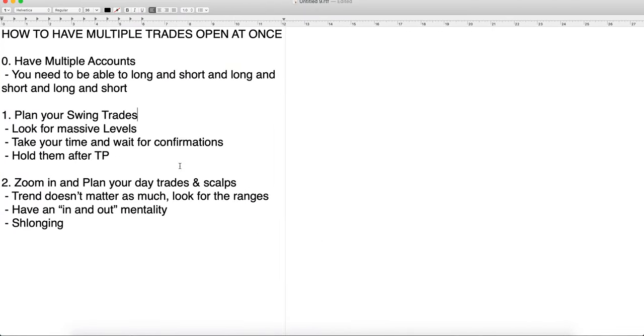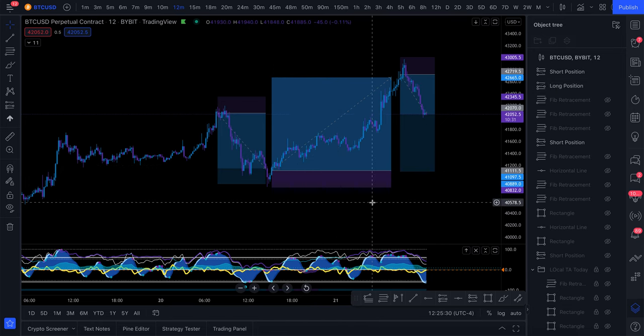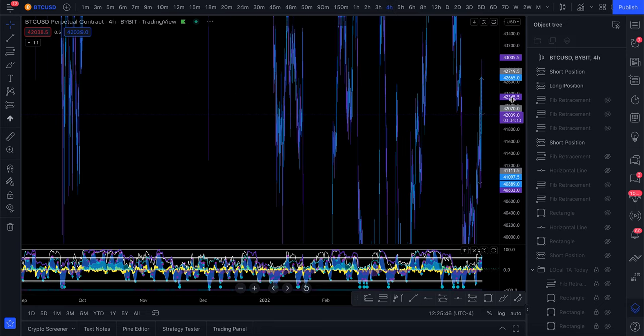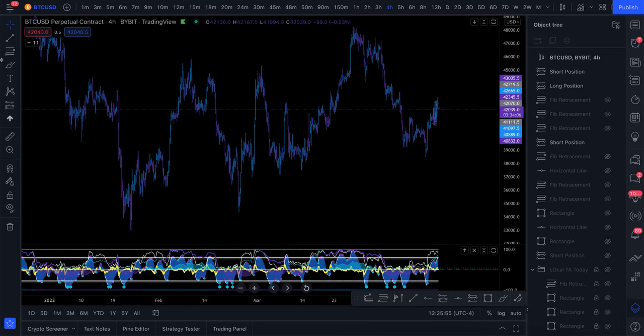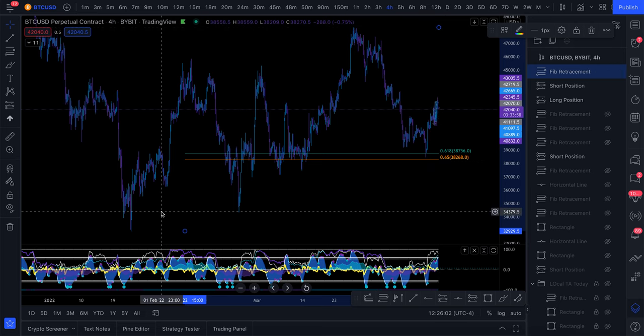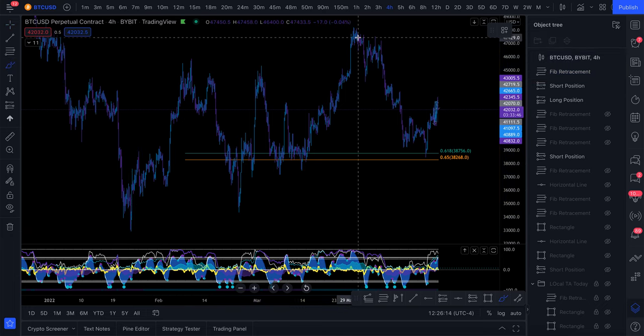If you want to do this successfully, you have to plan in advance for your swing trades and scalp trades. A lot of people don't understand how to know where to look for a swing trade versus a scalp. You're going to look for swing trades at massive levels. The swing long I'm in right now from around 38k is a Fibonacci golden pocket retracement from the January low to the 48 thousand dollar high — a key level on a very large timeframe spanning end of January to mid-April.